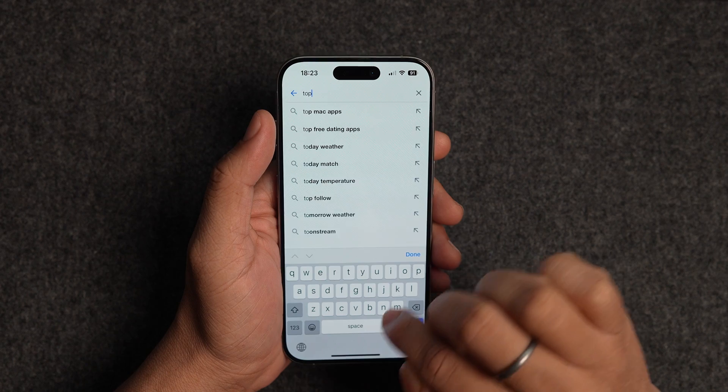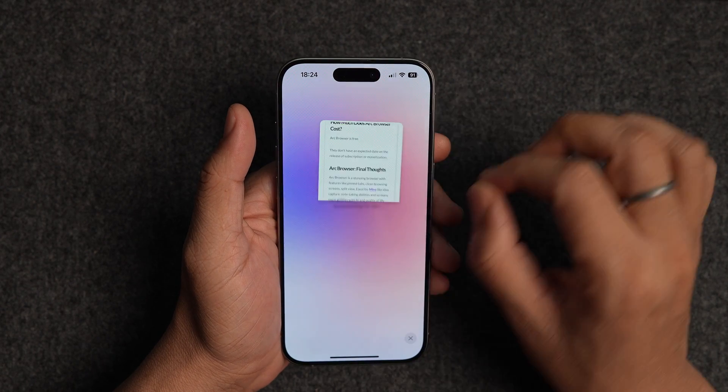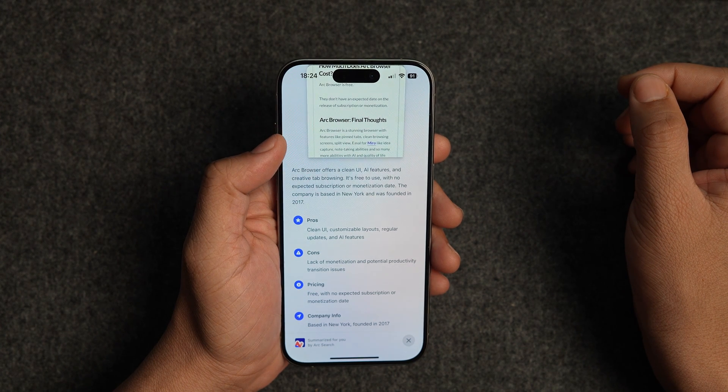Arc Search can also summarize web pages for you. If you are on a web page and you want to quickly get the gist of it, simply pinch in with two fingers and Arc Search will create a quick summary. I find this feature handy and constantly use it to decide whether I want to consume the article or not.